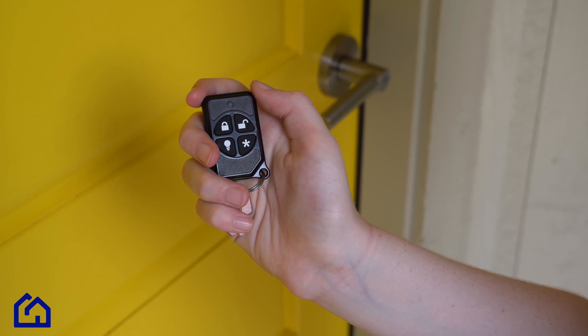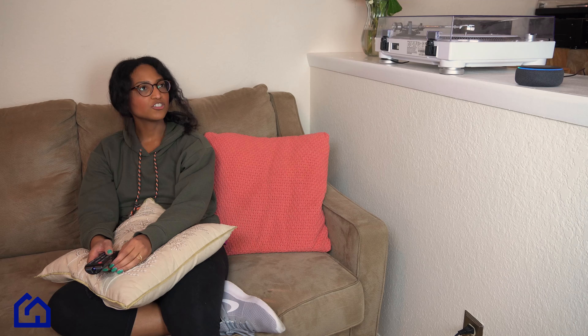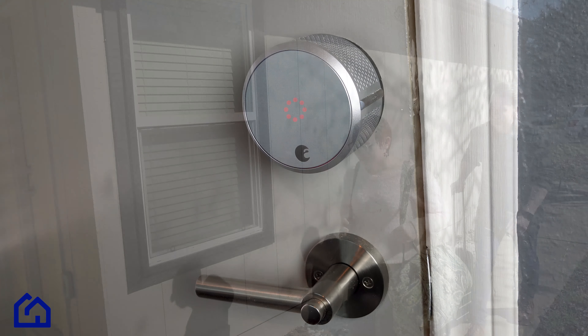Connect a keychain remote to your system and get updates when your kids make it home safely. You can also manage your smart locks with your security panel or even the Amazon Alexa, giving you quick access to security.